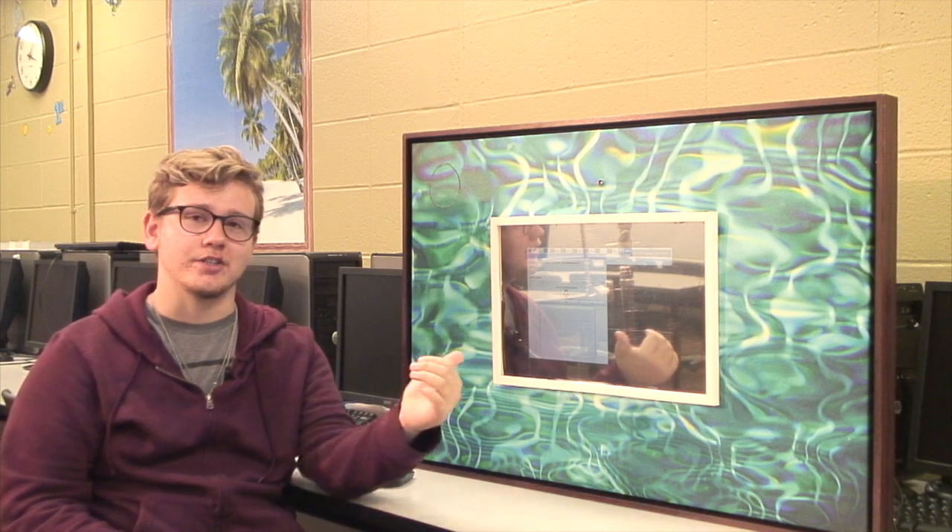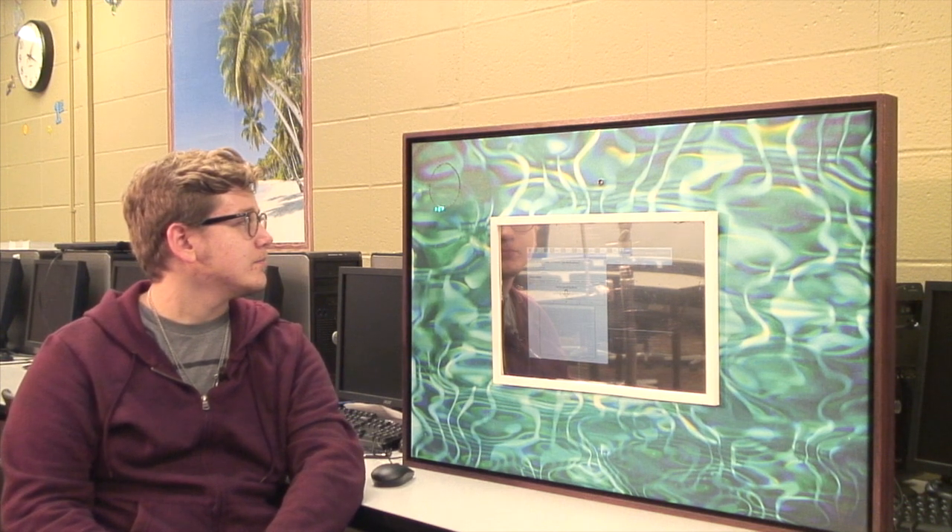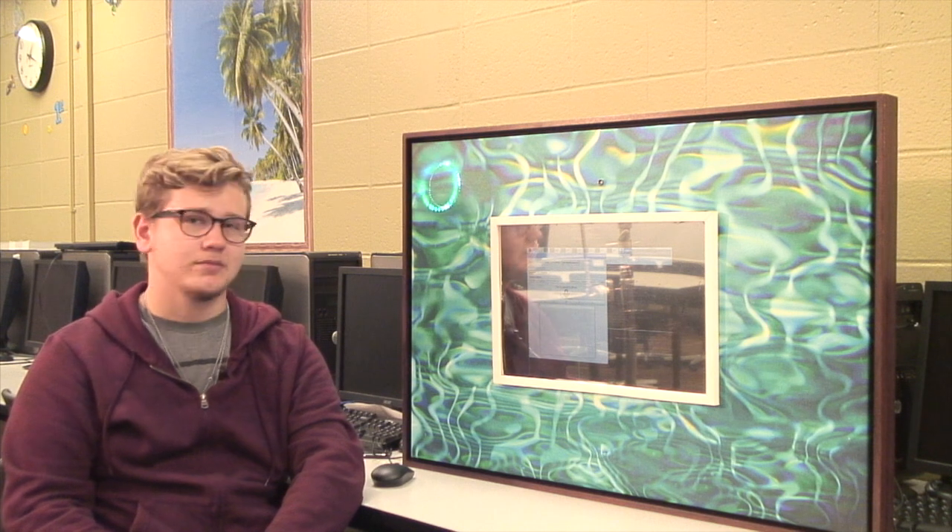I am in the networking class this year and I'm working on a project called the Marauder Mirror. See how it works — what time is it? It's 6:18 p.m.